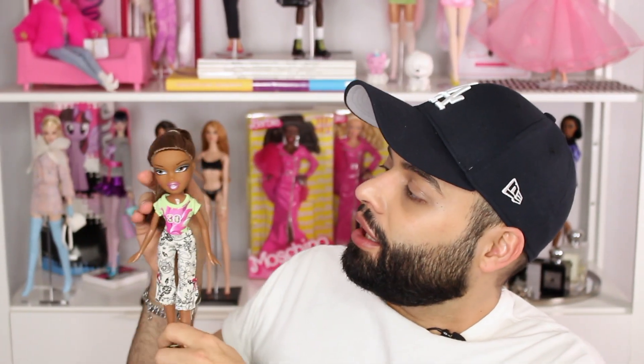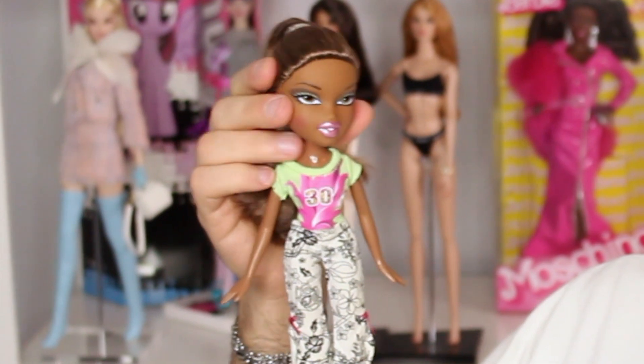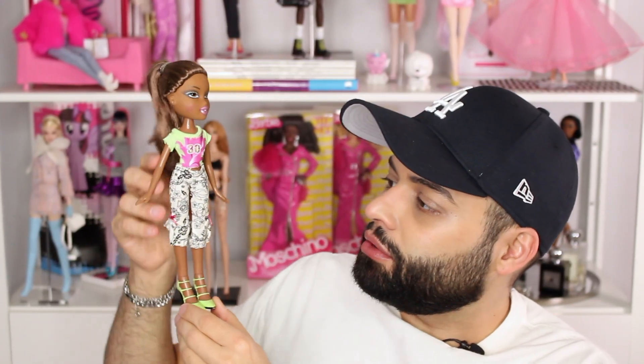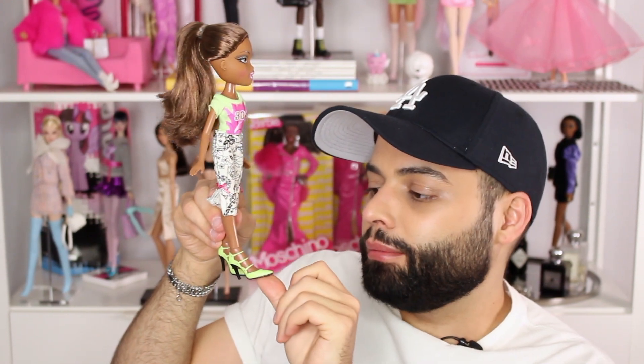Next up is Feeling Pretty Sasha — this doll is so pretty! She's in really nice condition, her face is gorgeous. I love the green makeup and the pink lip with that little side stare. I believe she's in one of her original outfits with this cute top, little capris, and these lime green three-strapped pumps. So cute — I really like her a lot, happy to have her.